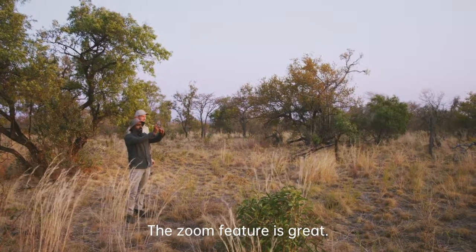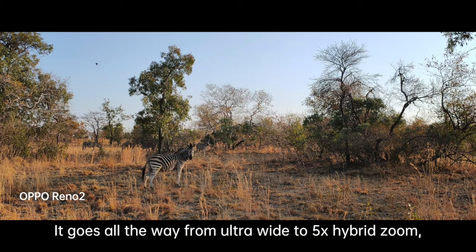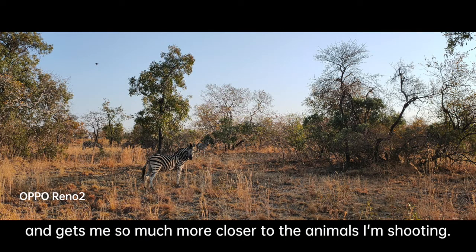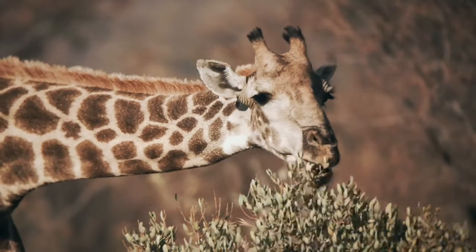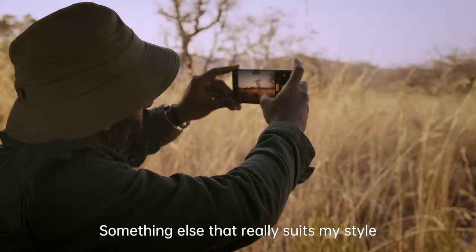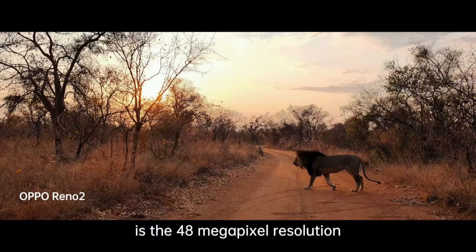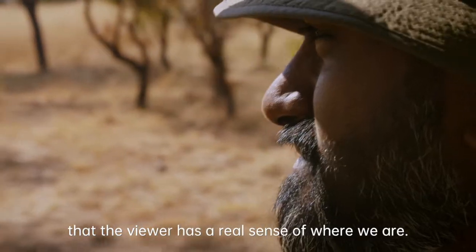The zoom feature is great. It goes all the way from ultra-wide to five times hybrid zoom and gets me so much closer to the animals I'm shooting. Something else that really suits my style is the 48 megapixel resolution, because it gives so much detail in the image that the viewer has a real sense of where we are.